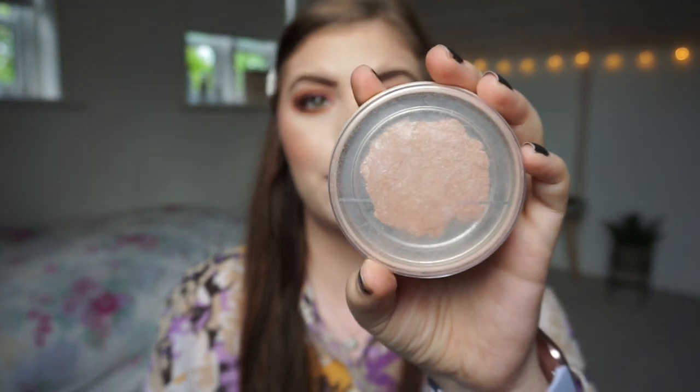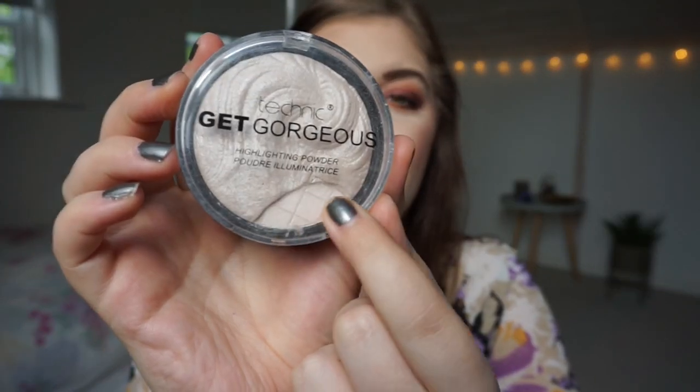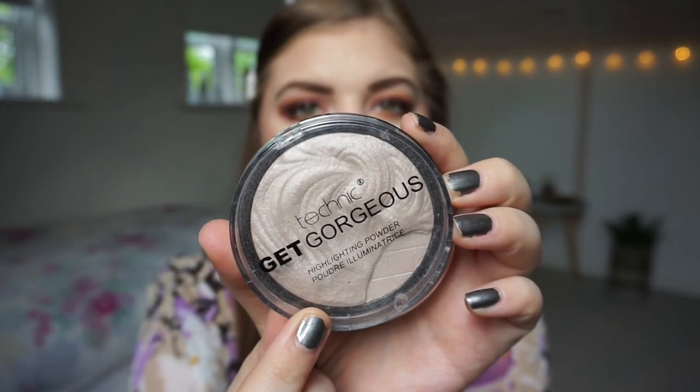For highlighters I have two here. One of them is a franken highlighter from a face palette that I will show you — so there are two highlighters in this one from a palette. Then I drew this into my whole collection Project Pan to work on. I'm also working on this baked highlighter — it will take forever but I'm really excited because it's really nice. It is from Technic, the Get Gorgeous highlighter. The franken highlighter is partly from the Technic highlighter and a highlighter from the Gwen Stefani face palette from MDK.